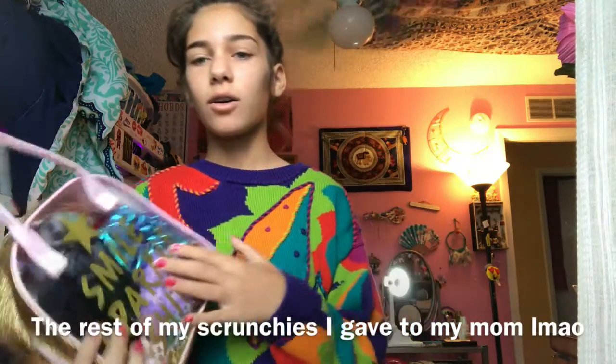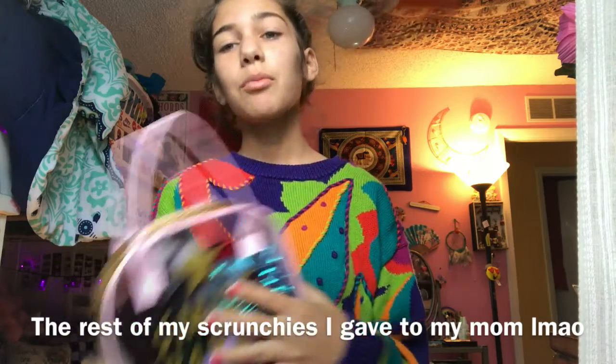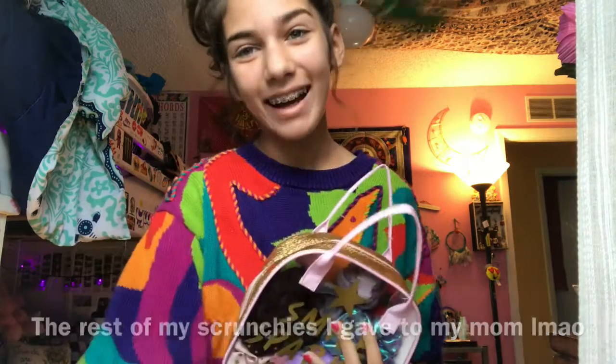I keep all my scrunchies in this bag. Well, I keep all my good scrunchies in this bag, okay? So let's get started.